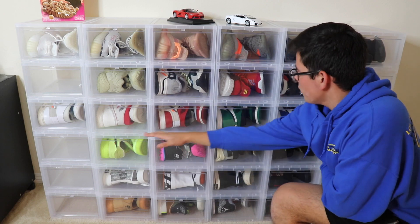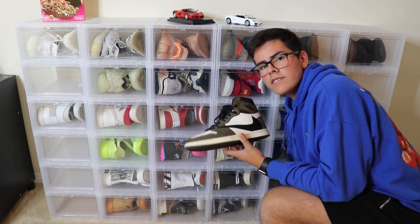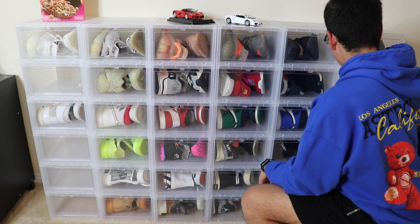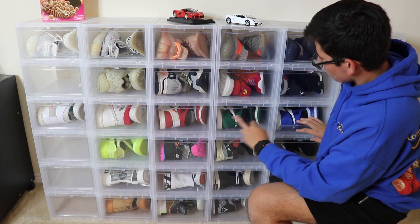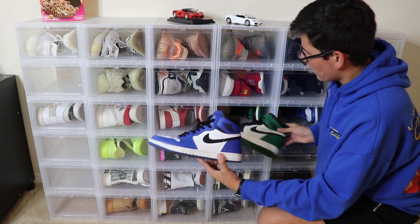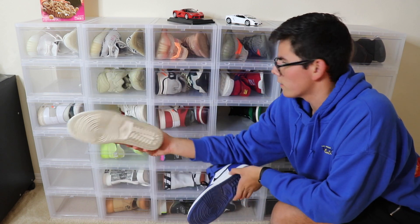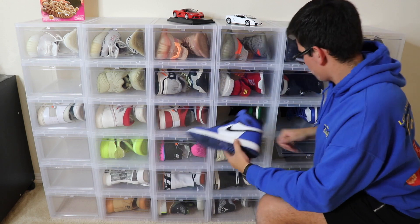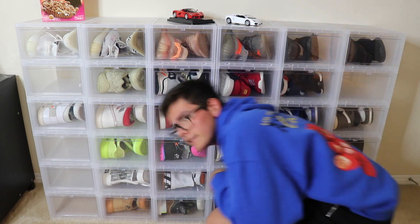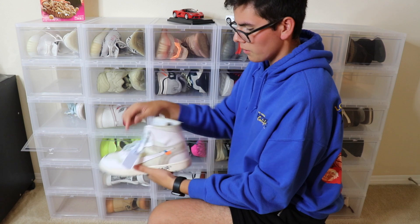Down here I have the Jordan 1 section — every shoe in this row is a Jordan 1. I have my personal Travis Scott pair, I rarely wear them and I take very good care of them. These three are my beaters: the Game Royals, the Pine Greens, and these ones I started beating up more because I like the colors. And then the ones I rarely ever wear, or wear when I go out — I've beat these up a lot because I thought they would look cool beat up, and they do look pretty cool beat up.